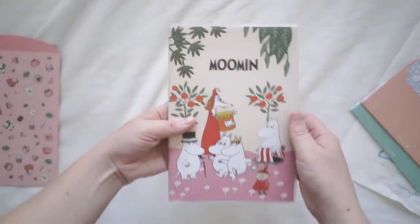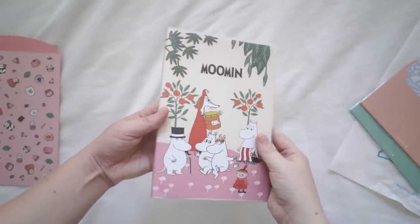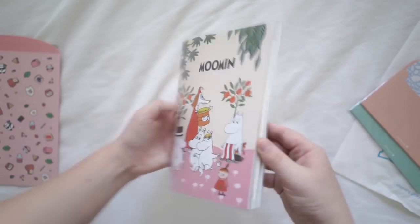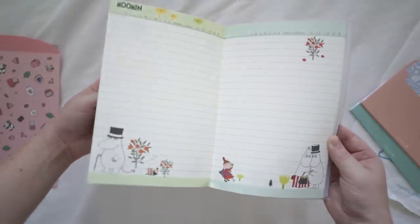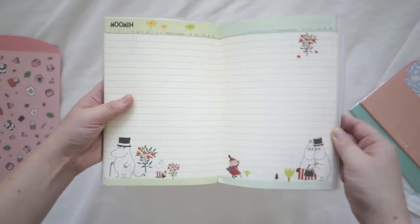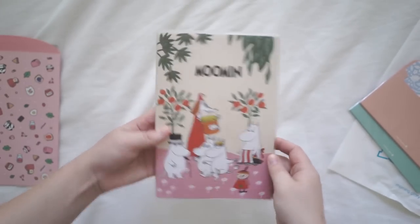The next thing I got was this Moomin book. I don't even know if I'm pronouncing that right — Moomin. I think this is a cartoon series; I didn't actually watch it as a child. But I absolutely love the characters. I really want to start writing all my pen pal letters in this book and tearing out the pages because the characters are so cute. I really like the style of this book — very cute. I think that was six dollars, so very unique.